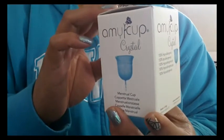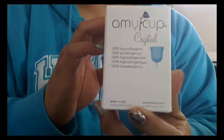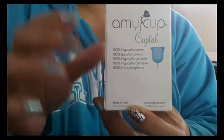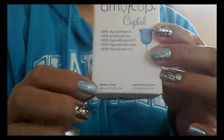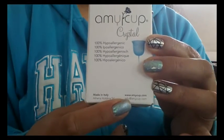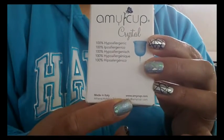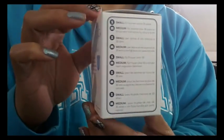This cup costs $23.43, however it might fluctuate on the website. You can see that it's made in Italy and it is offered by the Theno Holding Company. Here is their website and their email, which I will include in the description below as well.